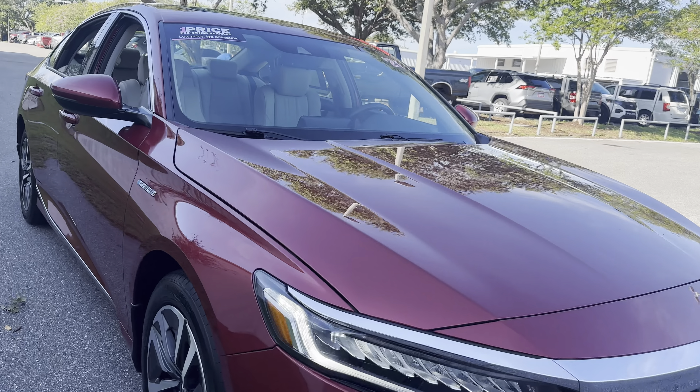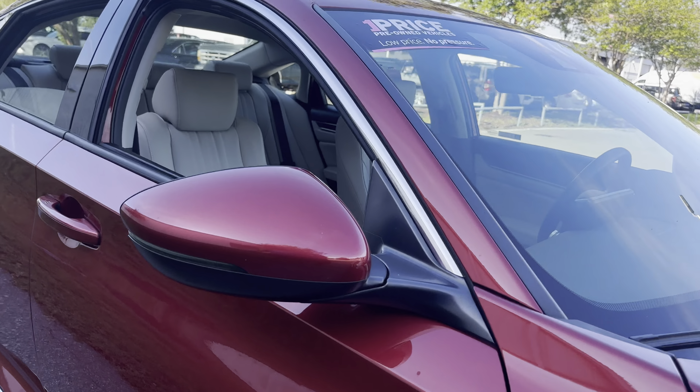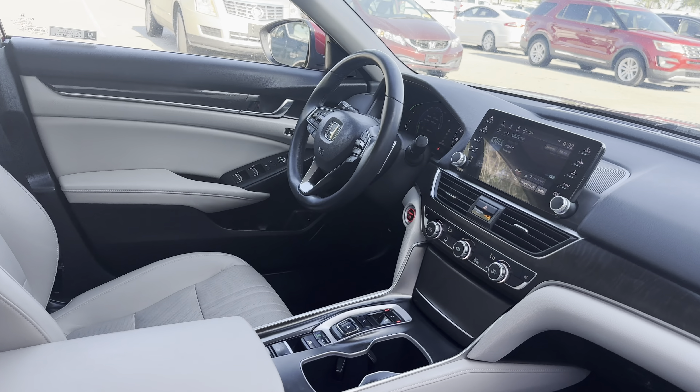This is a 2021 Honda Accord EX-L Hybrid, red over beige leather interior.